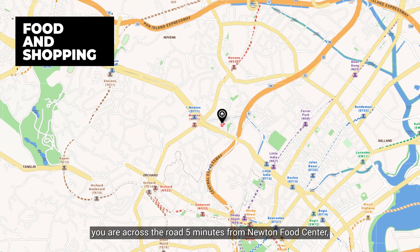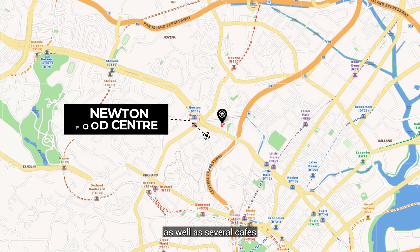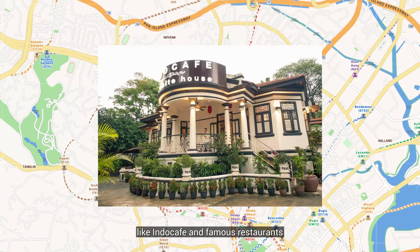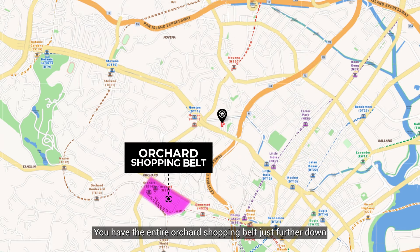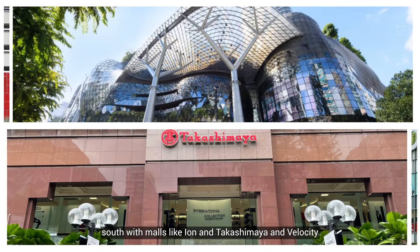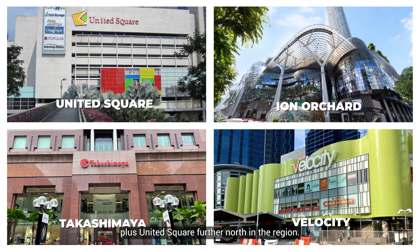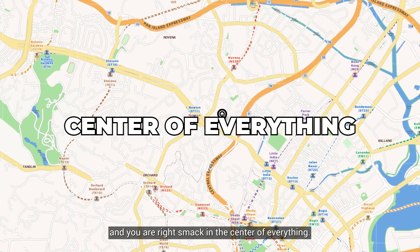For food and shopping, you are five minutes across the road from Newton Food Centre, as well as several cafes like Indo Cafe and famous restaurants along Scotts Road. You have the entire Orchard shopping belt just further down south with malls like ION and Takashimaya, and Velocity plus United Square further north in the Novena region. There will be no lack of amenities at Newton H — you are right smack in the centre of everything.